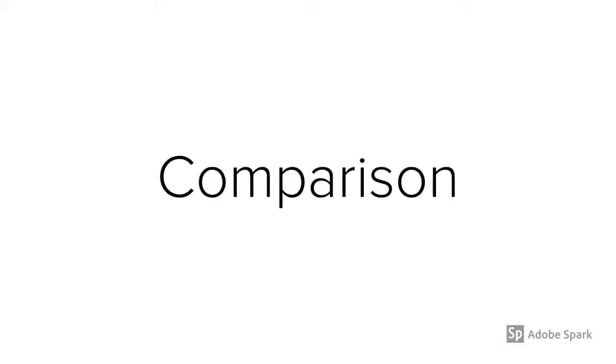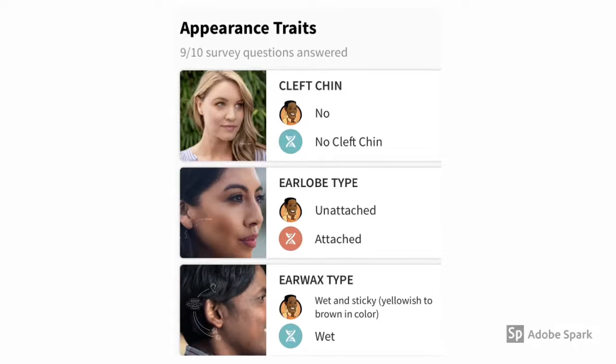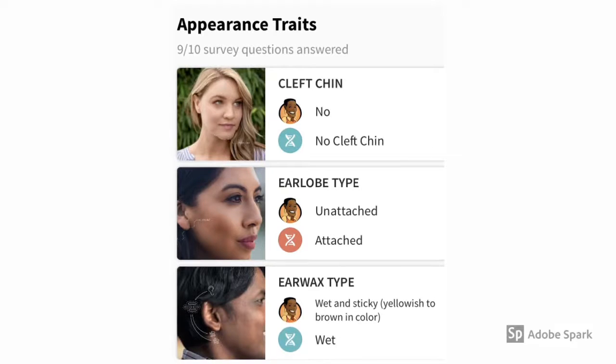Months ago, I took a survey through AncestryDNA to give the company some information about my traits — my information versus DNA results. As far as the cleft chin, I said no — they're correct, no cleft chin. As far as the earlobe type, they said that it was attached, but I said it was unattached, so they were incorrect.